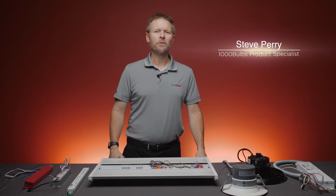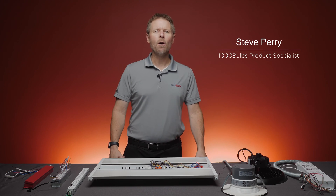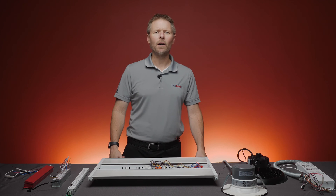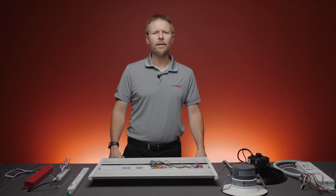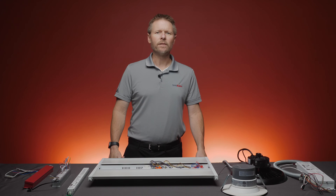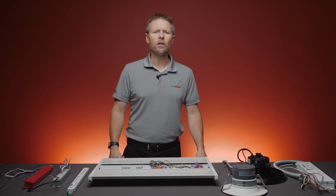Hey, this is Steve, one of the product specialists here at 1000Bulbs.com. Most, if not all, commercial buildings require some sort of emergency lighting to be installed so that if the power fails, it would remain easy to safely exit that area. There are also times where there is simply a need to keep working if the situation is not an emergency, and thus some sort of lighting is needed. Regardless of why emergency backup lighting is needed, you can rest assured that you can meet those needs with the help of 1000Bulbs.com.